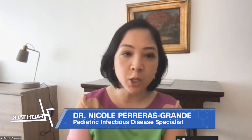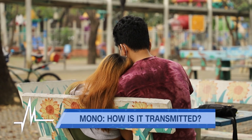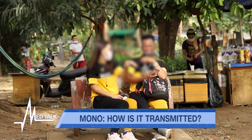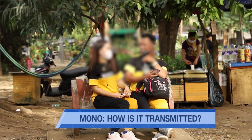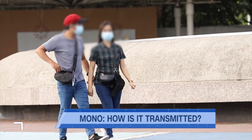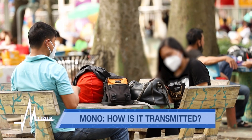Mono is notoriously known as the kissing disease. It probably gained that pop culture connotation because it was featured on shows as something you'd get after a make-out session due to saliva transmission. Apart from kissing, there are very small risks of passing it on via organ transplant or via breastfeeding, but the chance is very minimal. The majority of transmission is really from saliva.